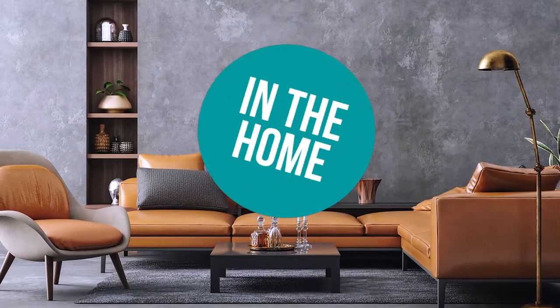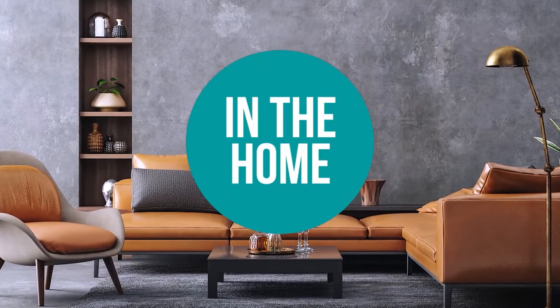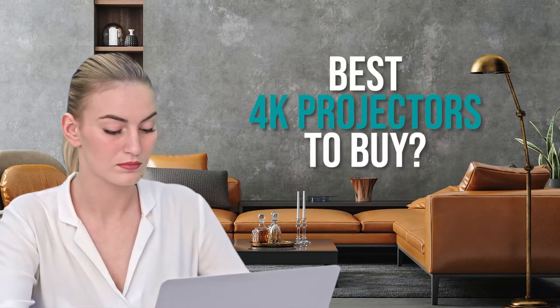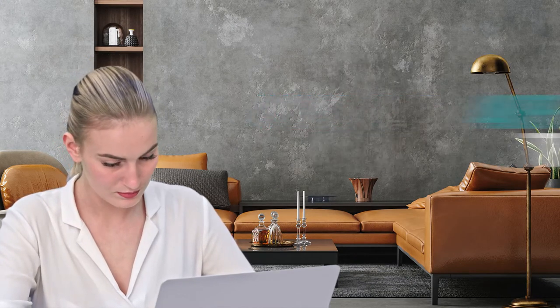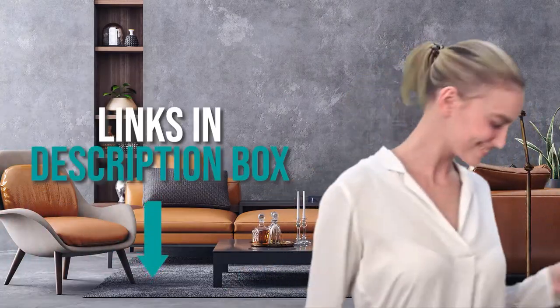Welcome back home enthusiasts. We're in the home and we're here to help you decide which 4K projectors to buy today. As always, don't worry about taking any notes — all the links for the products we mention are in the description down below.